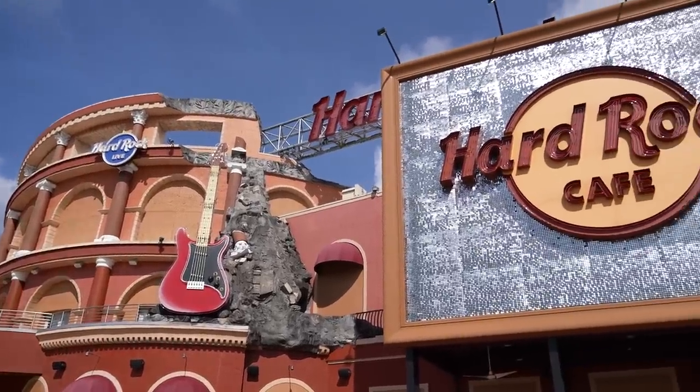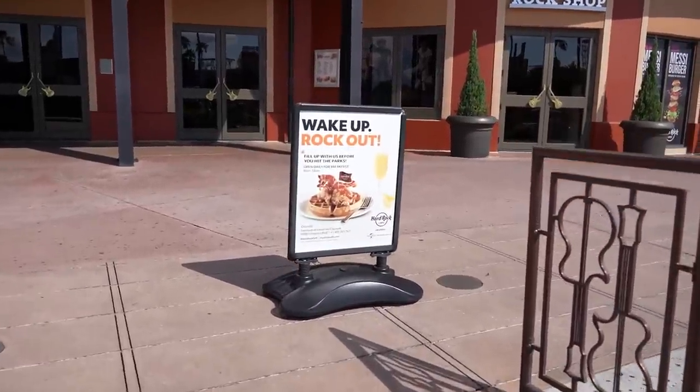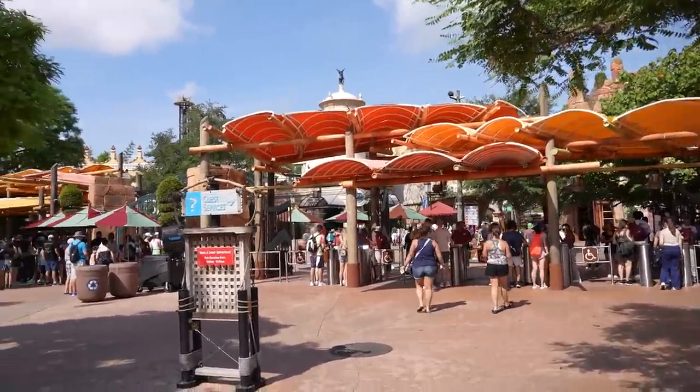Now we're heading over to Islands of Adventure — hopefully the crowd is less over there, though I'd imagine it's probably split 50-50 between the two parks. Passing by the Hard Rock Cafe, they have breakfast available from 8 until 10; the chicken and waffles looks really nice. Interestingly, there is way less of a line over here at Islands of Adventure. One thing to point out for people coming to Florida parks is the heat index. Right now the thermometer reads 84, but the heat index is 93, and it's only 10 o'clock in the morning.